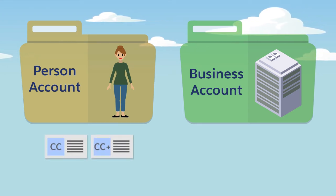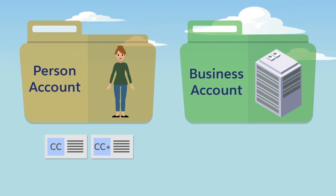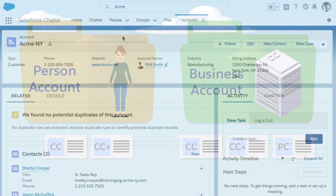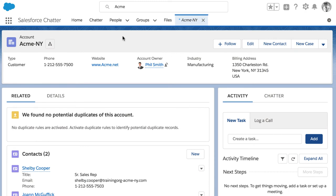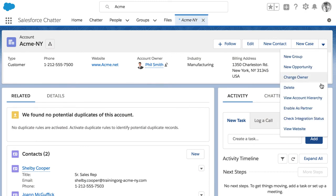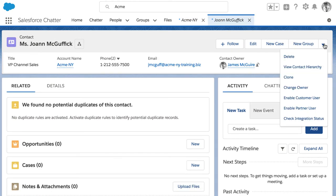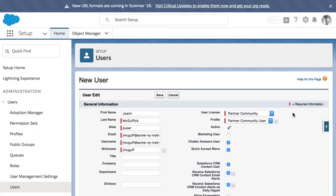Business accounts represent companies, and you can create many site users associated with one business account. Here are the steps to create users as part of a business account: for partners, convert the account to a partner account, then create a contact in the account and convert the contact into a site user.